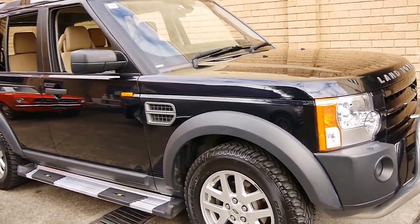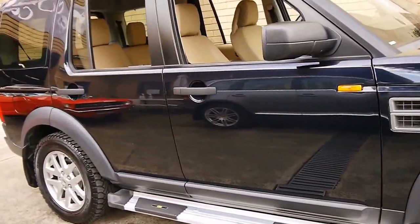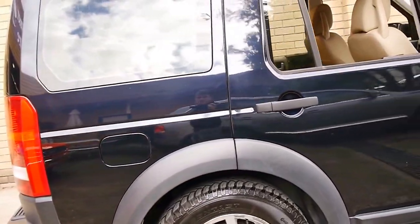This 2008 Land Rover Discovery 3 is absolutely immaculate. My name is Philip Tarrant, and I'm going to have a talk to you about this lovely car we're showing you here today.